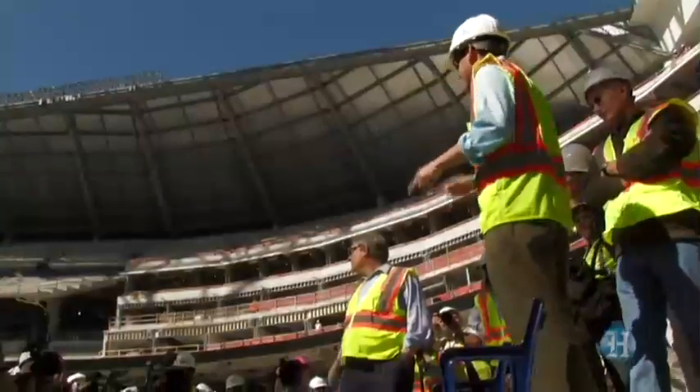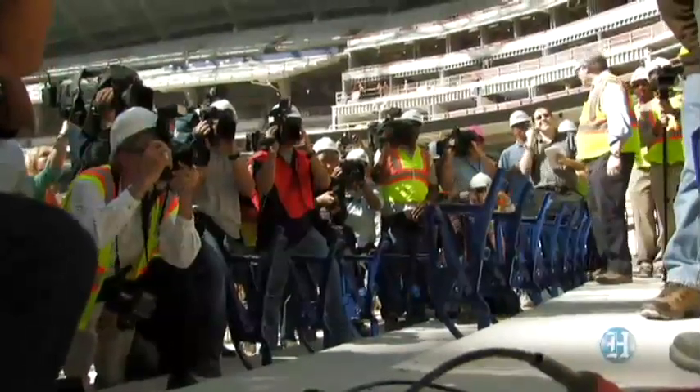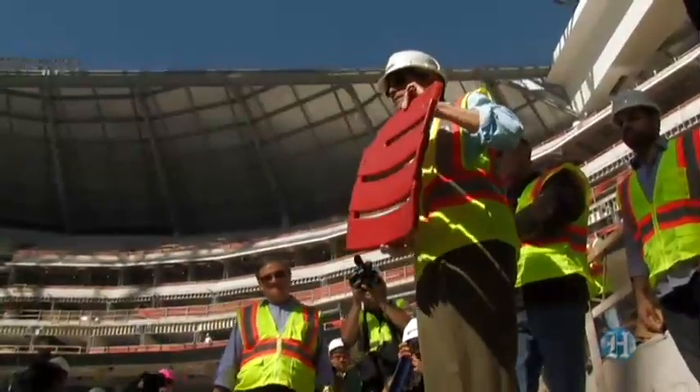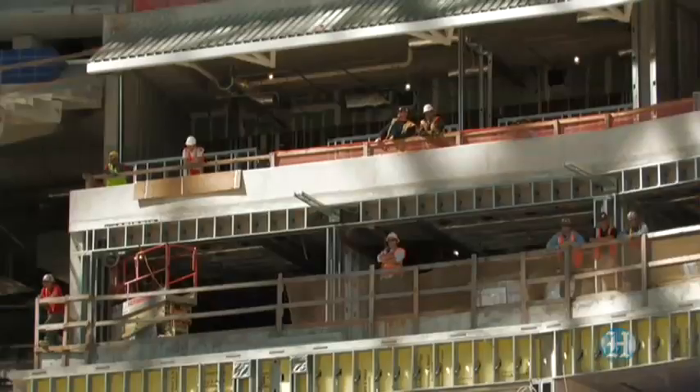Right now, you are standing in section 19. This is row H, seat 12. The first seat that's going in is going to be red, and every other seat in the ballpark is going to be blue.